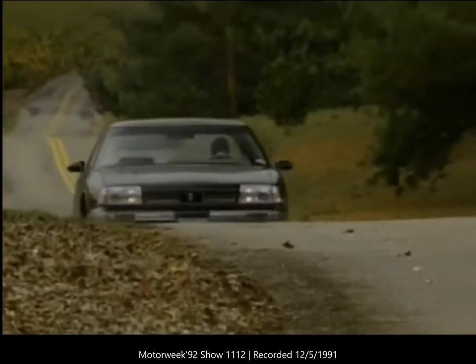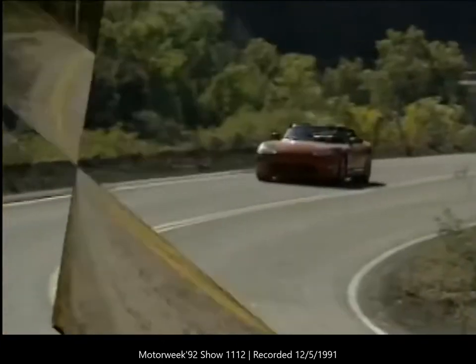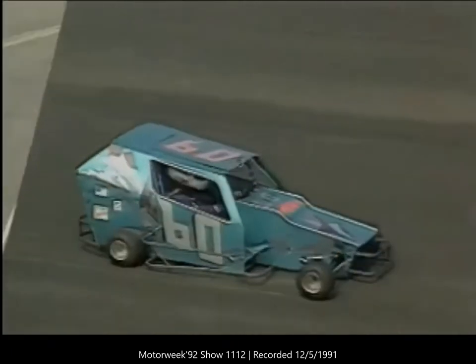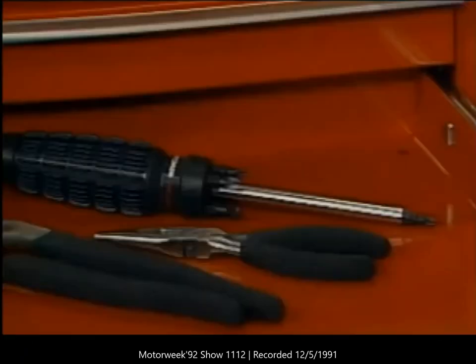This time on Motor Week 92 we drive the new Oldsmobile 88, we also preview the exciting Dodge Viper. A Motor Week producer makes her racing debut, plus plenty of automotive information from Pat Goss. So come drive with us.